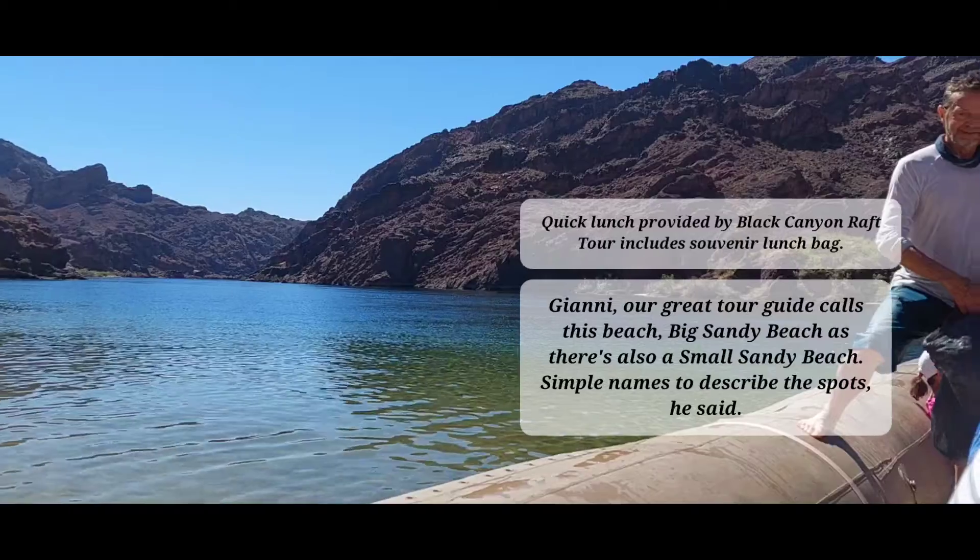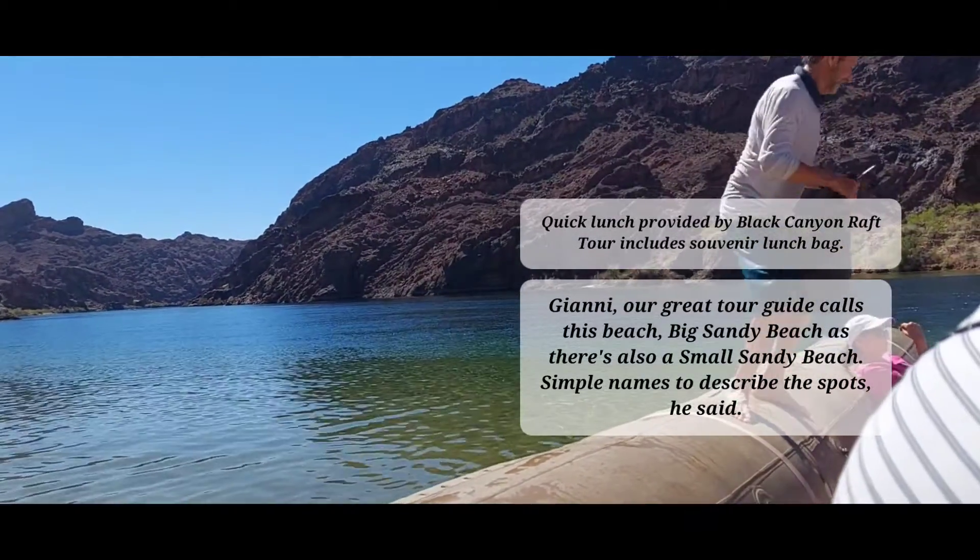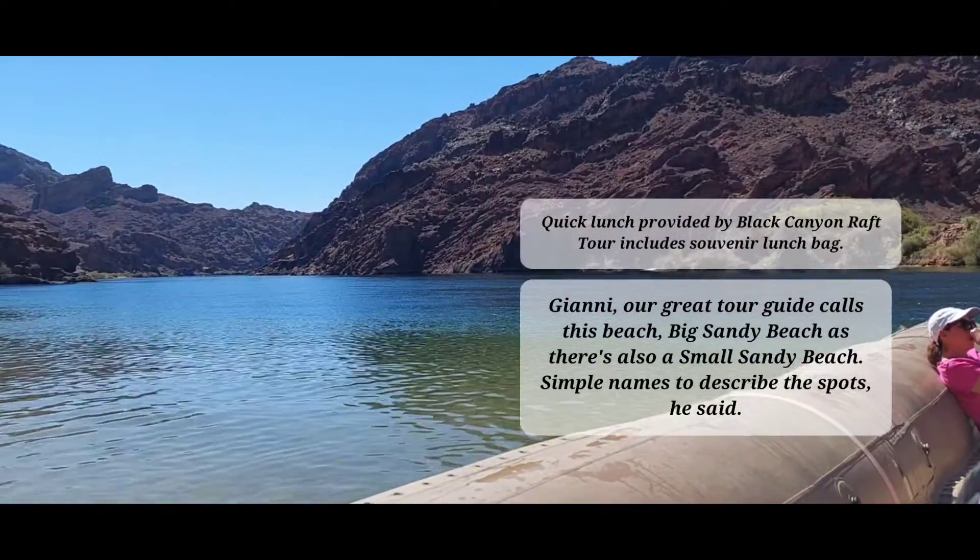Our water is cold. What's the temperature? He said 50? 52. That's too cold for me.